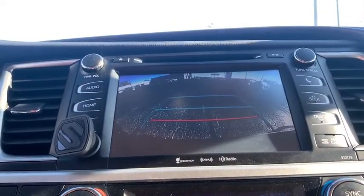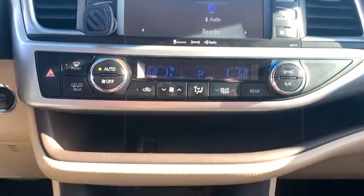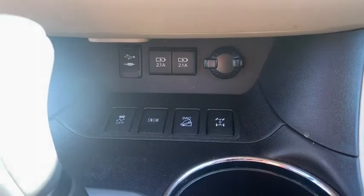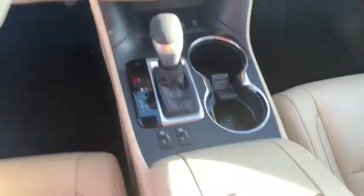Power passenger seat, power liftgate, navigation system, Bluetooth, leather-wrapped steering wheel, adjustable steering wheel, power steering, keyless start, hard disk drive media storage, aluminum wheels, four-wheel disc brakes.